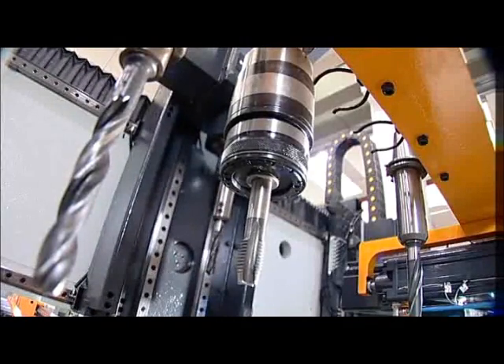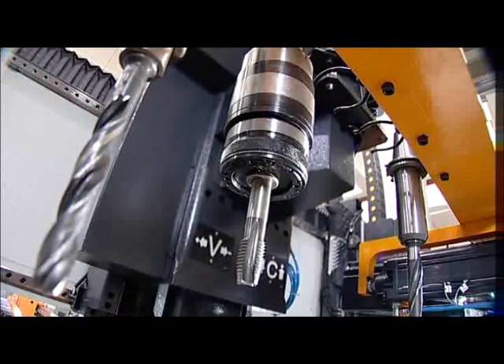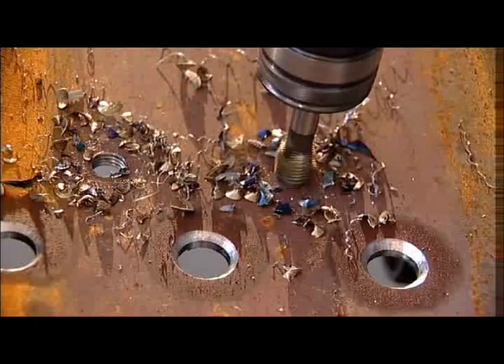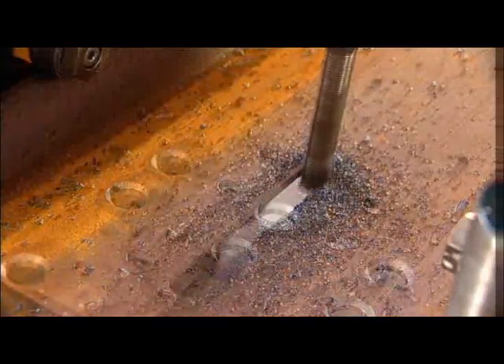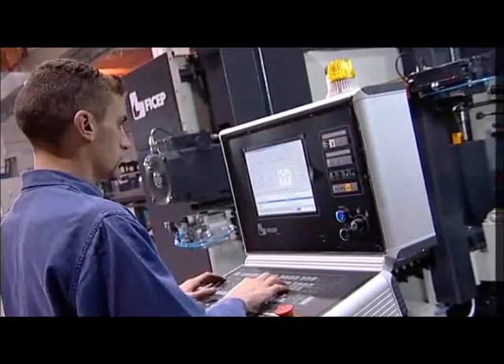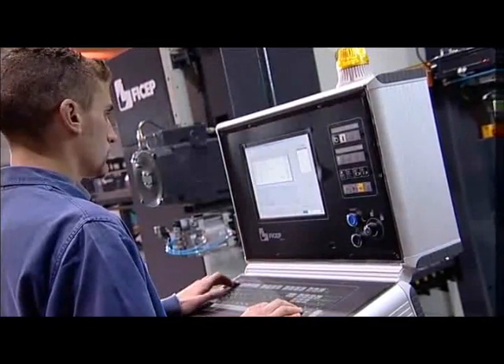The automatic tool changer in conjunction with the positive ball screw feed of the drilling head not only provides for high-performance drilling but also countersinking, tapping and milling, which is ideal to accommodate those requirements for slotted holes. The CNC control tracks toolwear to determine even when it is time to automatically change to a second tool of the same diameter, for example.